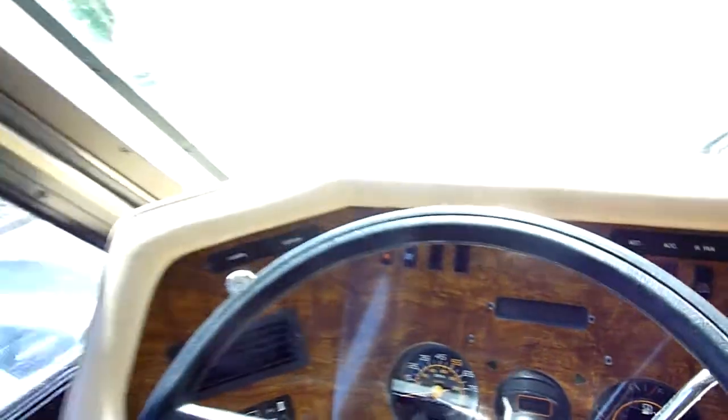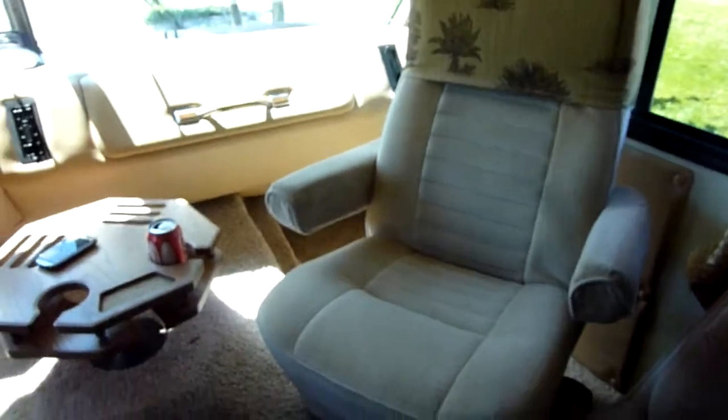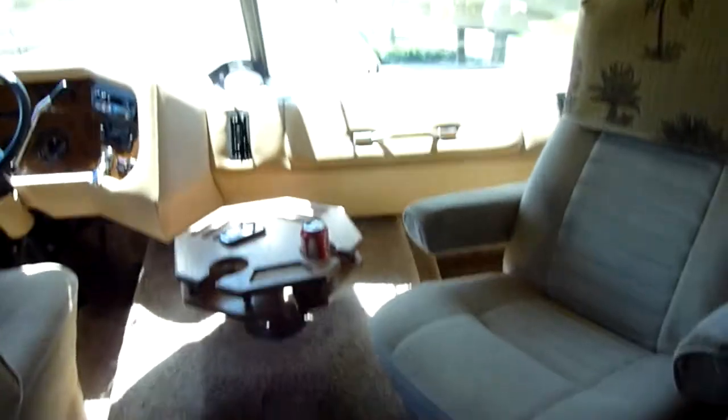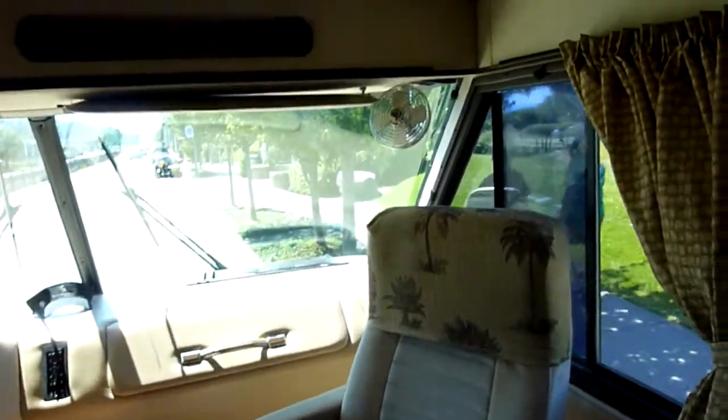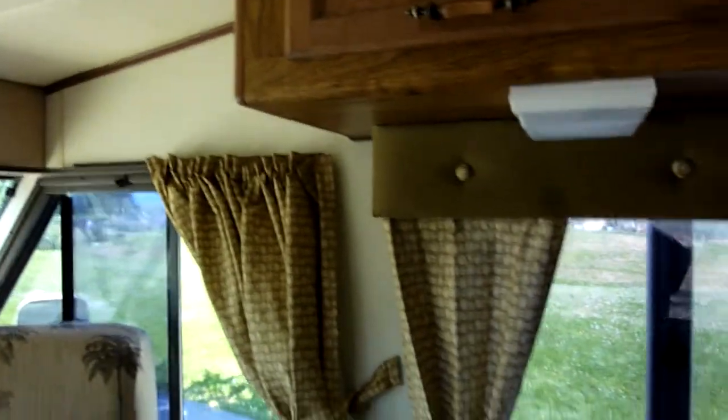I've got the air conditioning running right now, which works great. Plenty of storage up above. Both of these captain's chairs swivel — I have this one swiveled to show you. Lots of room in this. This is a great Holiday Rambler. The design doesn't have any problems with wear and tear. I put new upholstery throughout the entire unit.